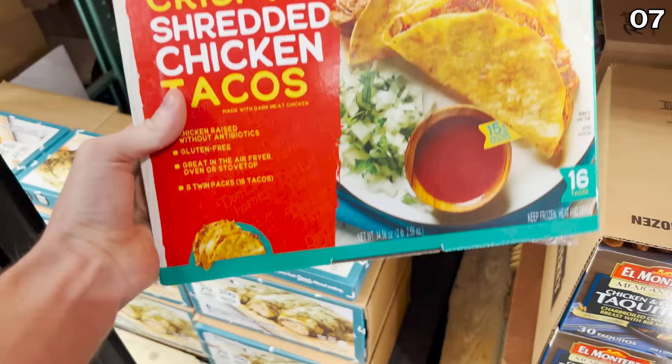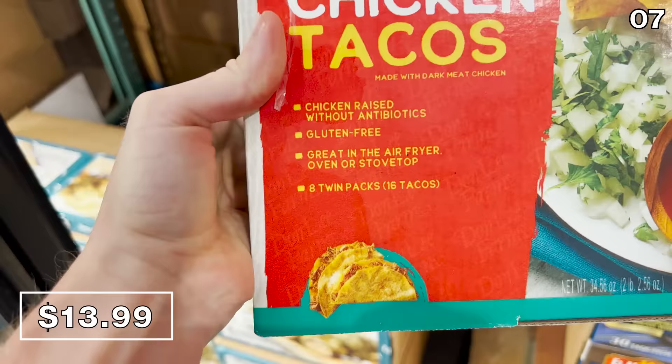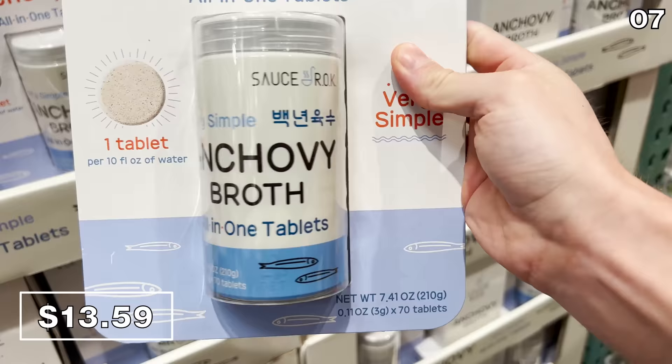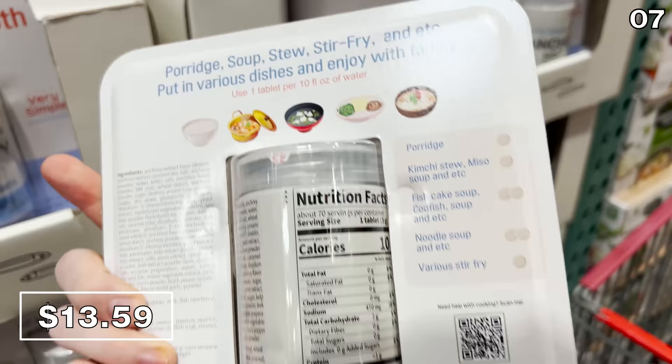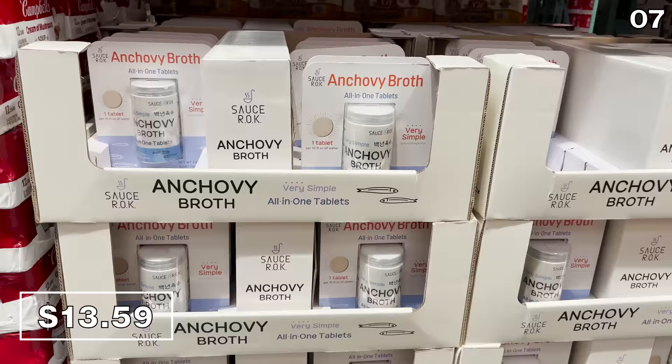A 16-pack of crispy chicken shredded tacos for $14 would be wonderful for a family of four for dinner or some seriously good after-school snacking. And finally, anchovy broth tablets are now being sold at my local Costco for $13.59. I was a bit confused by these — if you're a fan of anchovies, please explain in the comments how you incorporate this into your cooking.